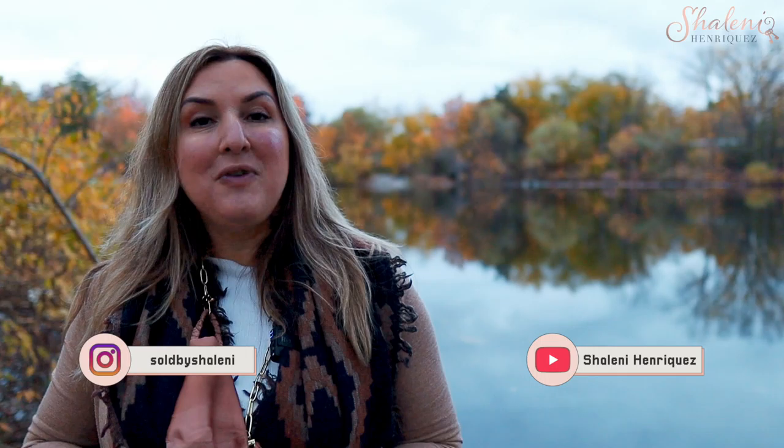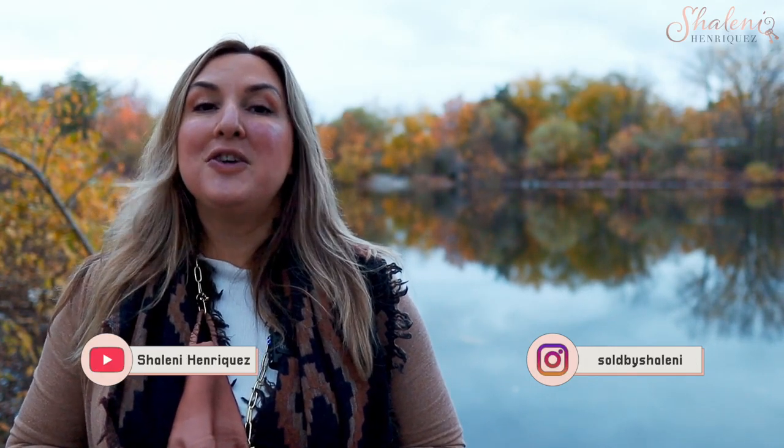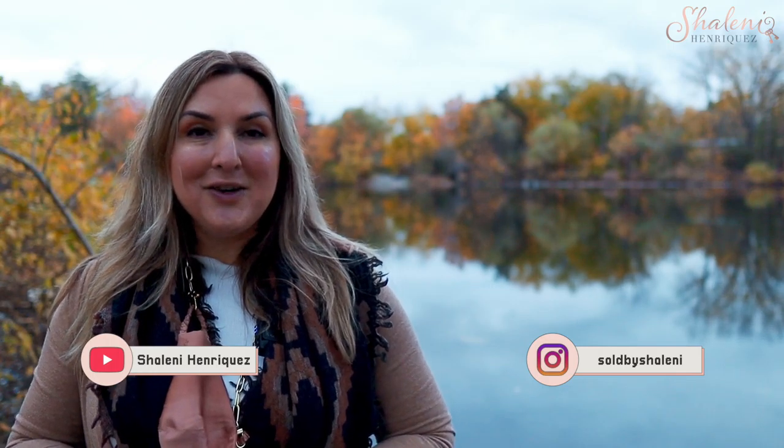If you haven't yet, make sure that you're following us on Instagram and subscribe to this YouTube channel so that you don't miss out on any of our other videos all about Milton and Milton Real Estate. Thank you so much for watching and we'll see you next week, Milton.